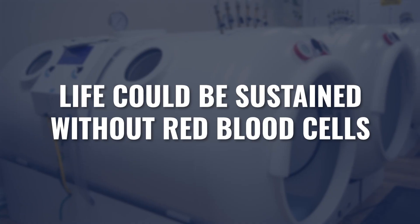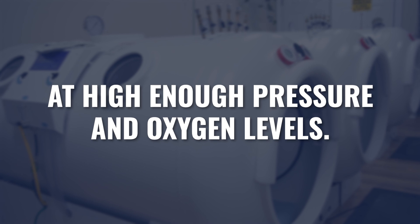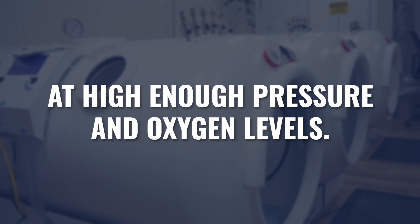This experiment was done at three atmospheres of pressure — three times the pressure of sea level — at 100% oxygen. What they found was that the pigs not only survived, they were thriving at three atmospheres on 100% oxygen. That was enough oxygen with zero red blood cells to sustain life. Life could be sustained with zero red blood cells at a high enough pressure and a high enough percentage of oxygen.